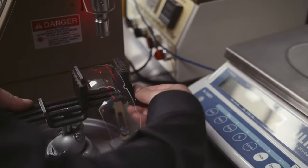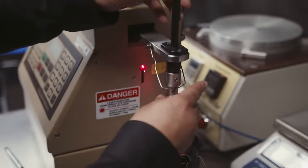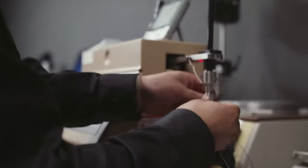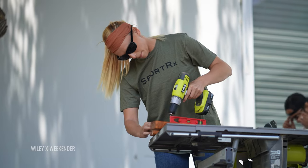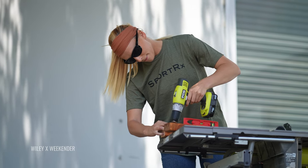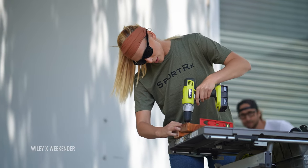Wiley X is an amazing brand — the people, the product, and all of their testing practices are amazing. I've personally been able to visit their testing labs where they're impact testing lenses, with high-velocity objects hitting these lenses and they're not shattering. They're actually impact resistant, absorbing that impact to protect you on the job site.